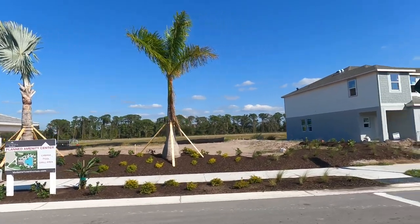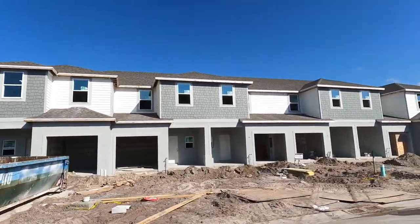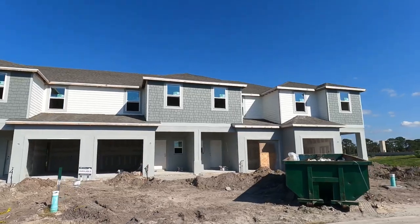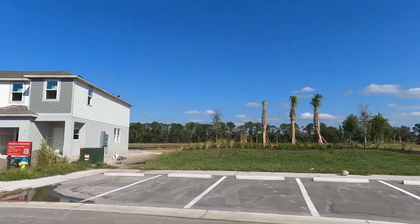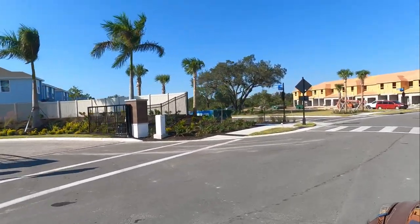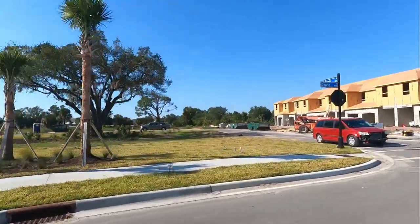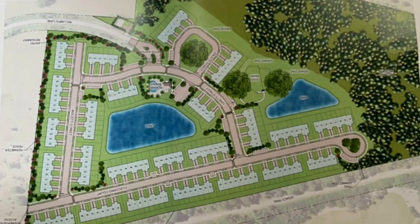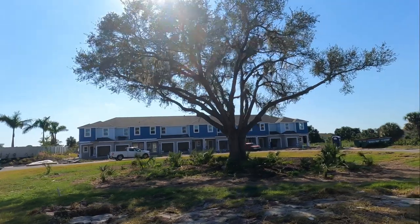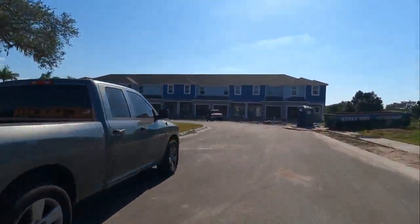There are four or five buildings that have been released, some have been sold. This is a six-plex, and the others will be eight. That's going to be a nice green space — I think there will be a considerable amount of green space in this community. Check out that coastal elevation. That's really pretty.